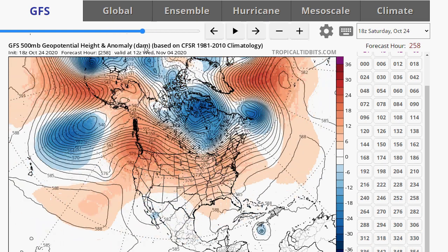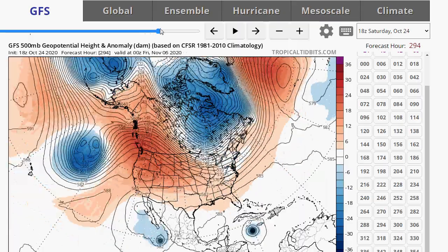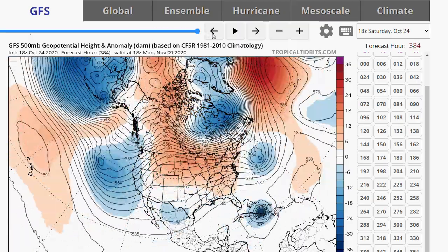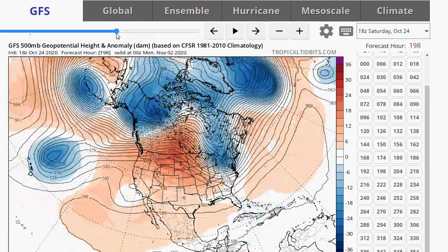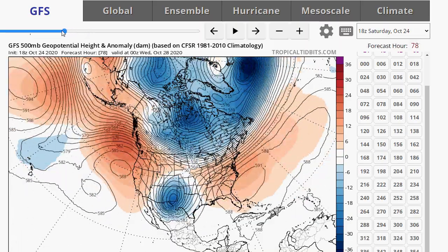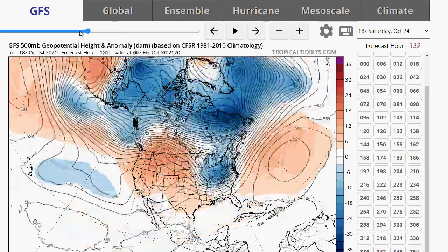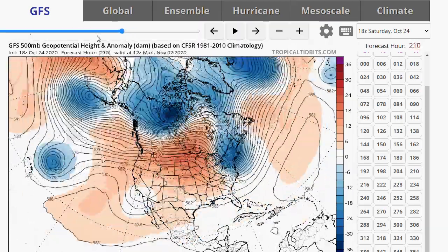Here's another system forming in the tropics on the GFS — that would be ADA. As far as Zeta goes, you don't really even see it show up on the upper air on this GFS model.